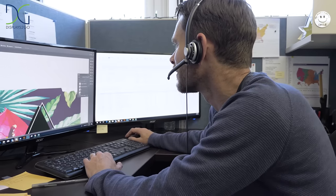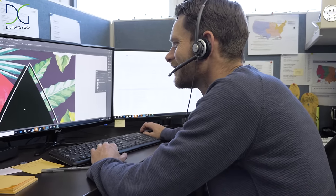Need assistance creating graphics or a logo for your brand? Or maybe you're just short on time? Displays2Go's talented design team is ready to work with you.